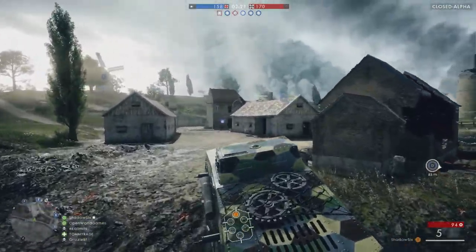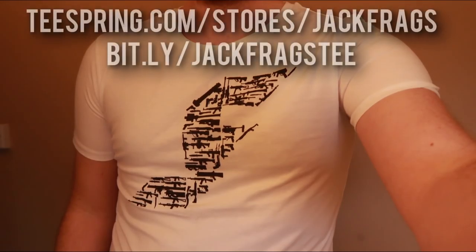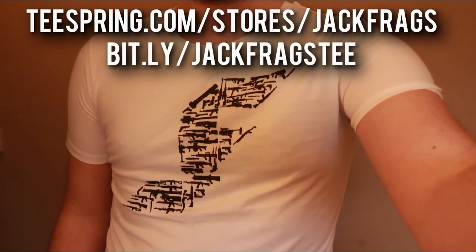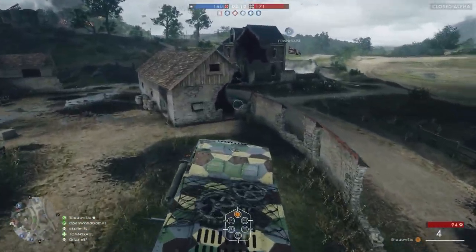That's all we've got for today, folks. Do let me know your thoughts in the comments below on everything we've talked about. Remember, if you want to pick up a Jackfrags Armoury t-shirt, the link is on screen now and in the description below. If you enjoyed the video, give me a thumbs up, if you didn't, a thumbs down, and I'll see you in the next one.